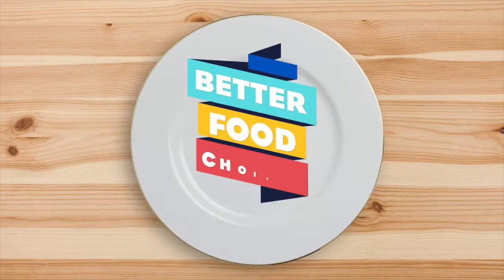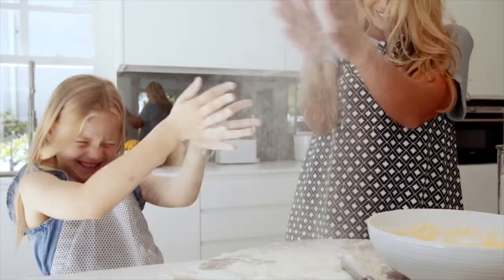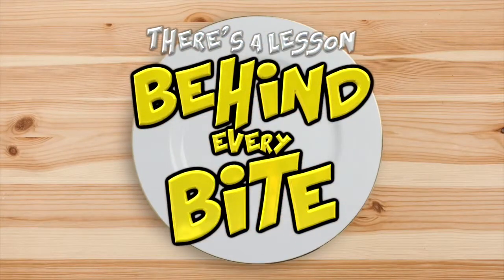Empower children to make better food choices while exploring the wonders of food science. There's a lesson behind every bite with Professor Maxwell's 4D Chef.